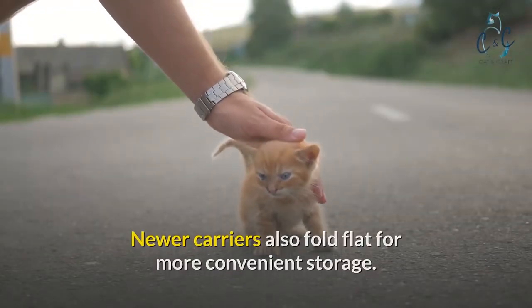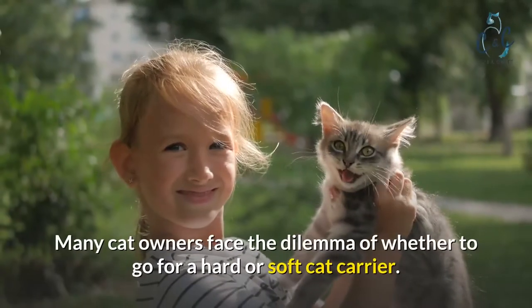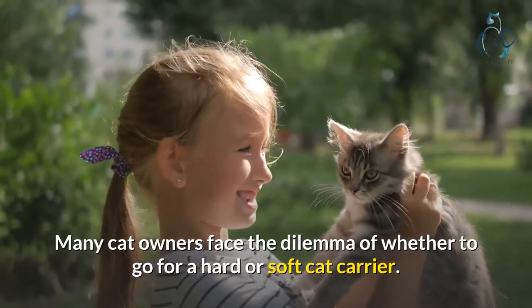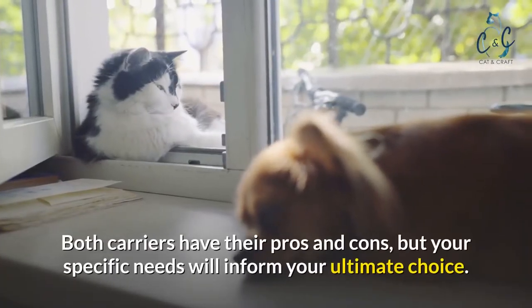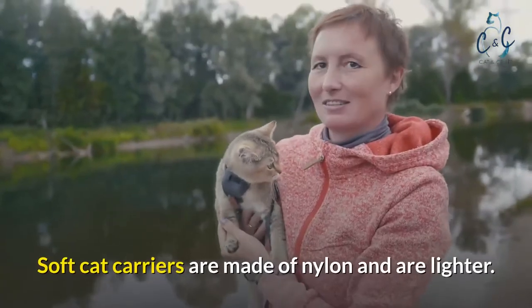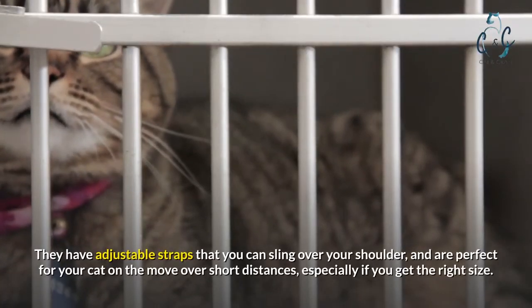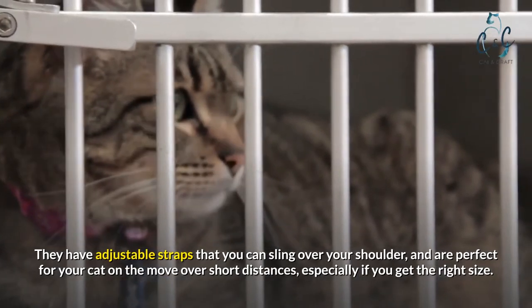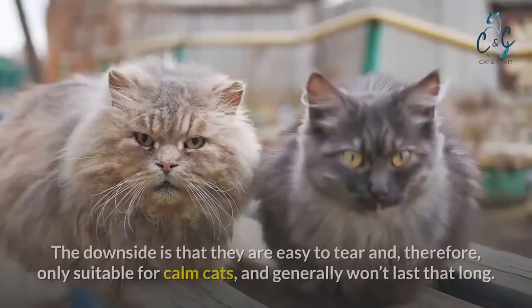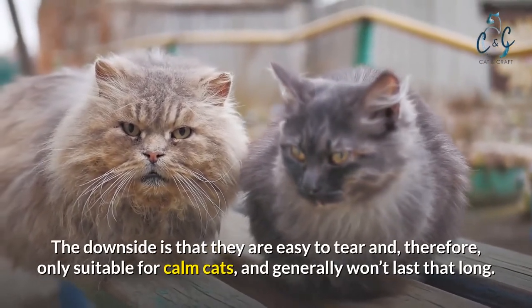Is a hard or soft cat carrier better? Many cat owners face the dilemma of whether to go for a hard or soft cat carrier. Both carriers have their pros and cons, but your specific needs will inform your ultimate choice. Soft cat carriers are made of nylon and are lighter. They have adjustable straps that you can sling over your shoulder and are perfect for your cat on the move over short distances. The downside is that they are easy to tear and therefore only suitable for calm cats, and generally won't last that long.